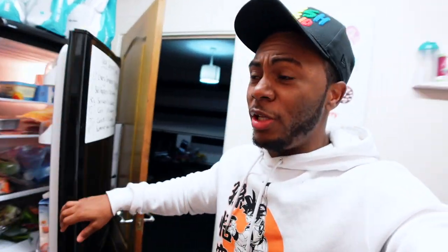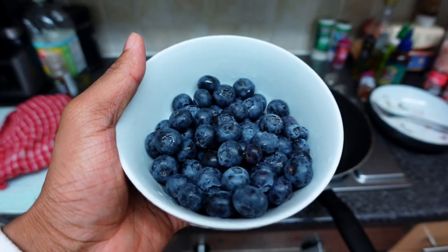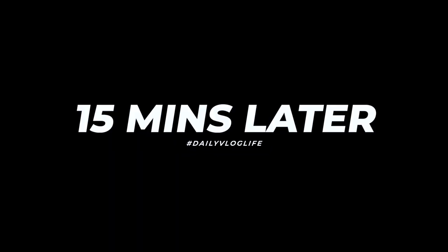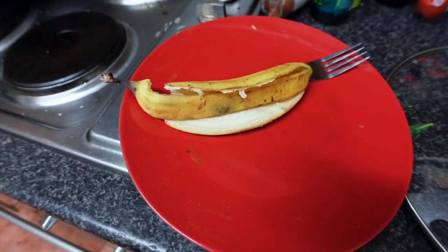Food's done - tastes pretty good. Did the potatoes and broccoli perfect this time, didn't mush them. Next up I'm gonna have a full pack of blueberries - I need something sweet after most of my meals. I'll probably have both the blueberries and a jelly. I also had a banana as well because I felt like one.